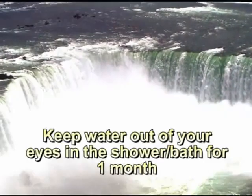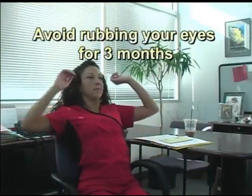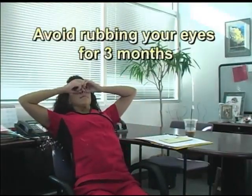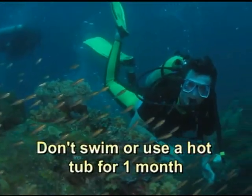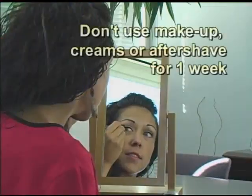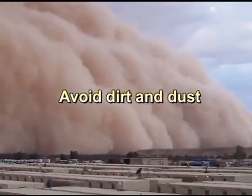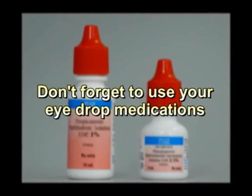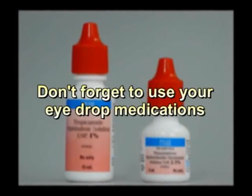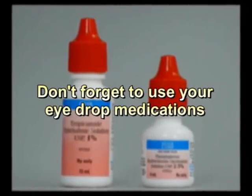Here's what to avoid: Keep water out of your eyes in the shower or bath for one month. Avoid drying off your eyes by rubbing or bumping with a towel. Don't swim or go in the hot tub for one month. Don't use makeup or aftershave for one week. Stay away from dirt and dust. Don't forget about the medicated drops you were given after surgery — take these drops exactly as prescribed and according to your doctor's instructions.